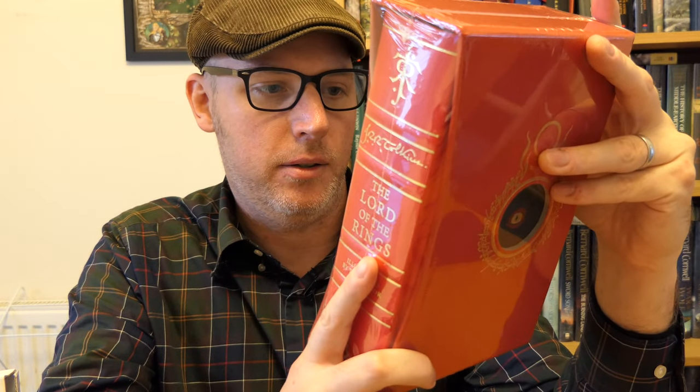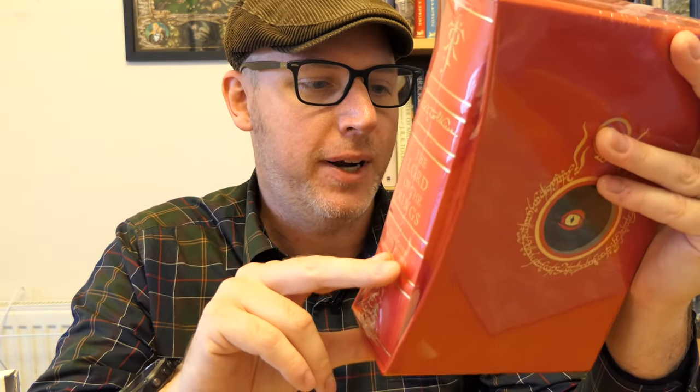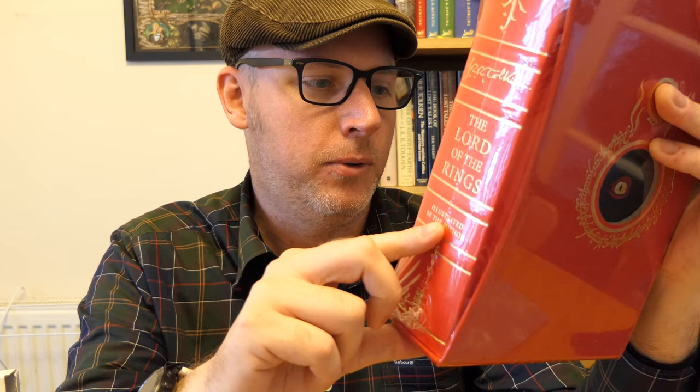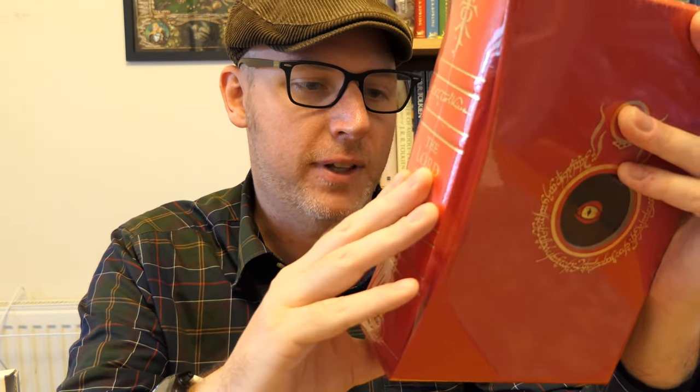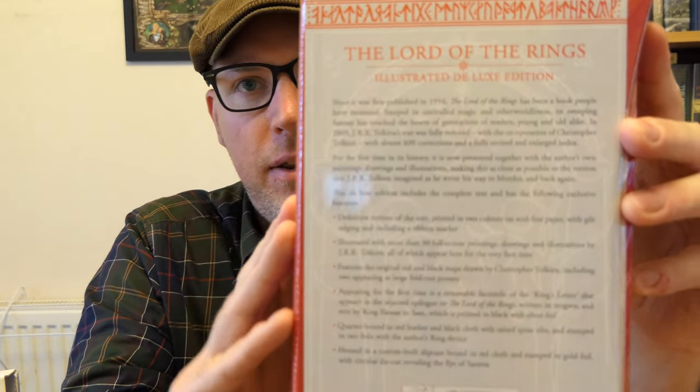Definitive version of the text printed in two colours with gilt edging and a ribbon marker. Illustrated with more than 30 full colour paintings, drawings and illustrations by Tolkien, all of which appear here for the first time. Features the original red and black maps drawn by Christopher Tolkien and a removable facsimile of the king's letter, written in Tengwar and sent by King Elessar to Sam, which is printed in black with silver foil. Quarter bound in red leather and black cloth with raised spine ribs, and stamped in two foils with the author's ring device. Housing a custom-built slipcase bound in red cloth and stamped in gold foil.